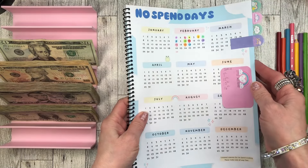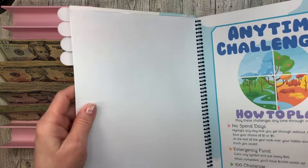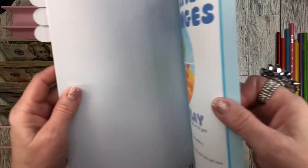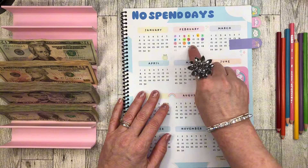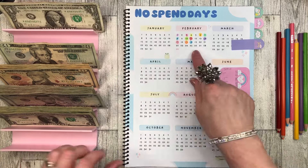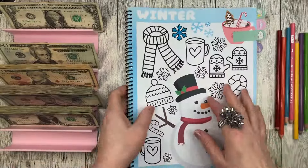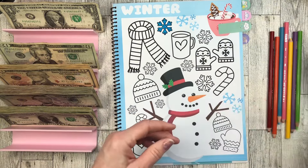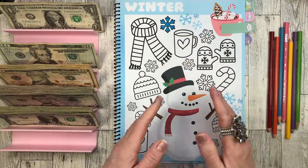I always forget about this one. I'm new to these savings challenge books, so I don't always remember. The rule is: highlight any day you get through without spending and save your choice of a dollar. I believe I started here, so one, two, three, four, five, six dollars — six dollars for my no-spend! I'll put the money in the back. At least I got six dollars — that's not too bad!